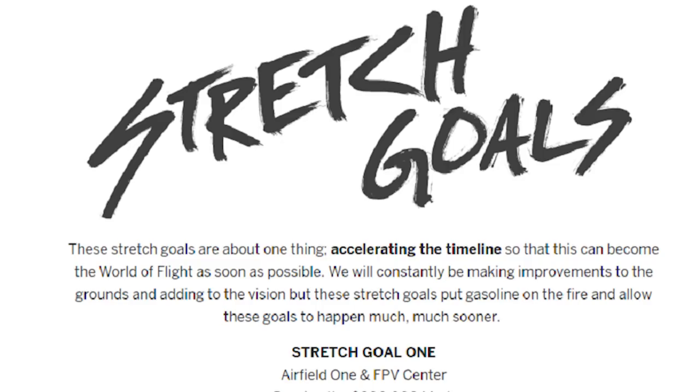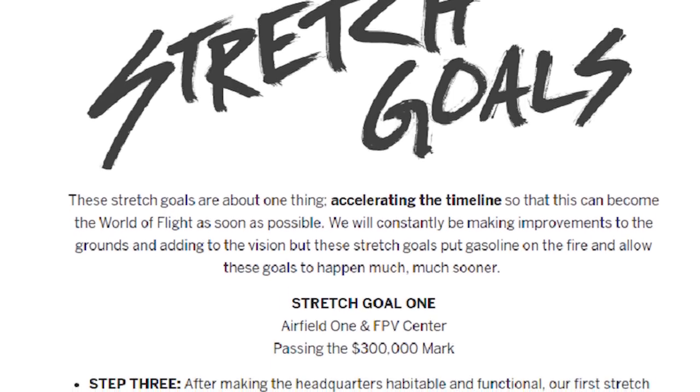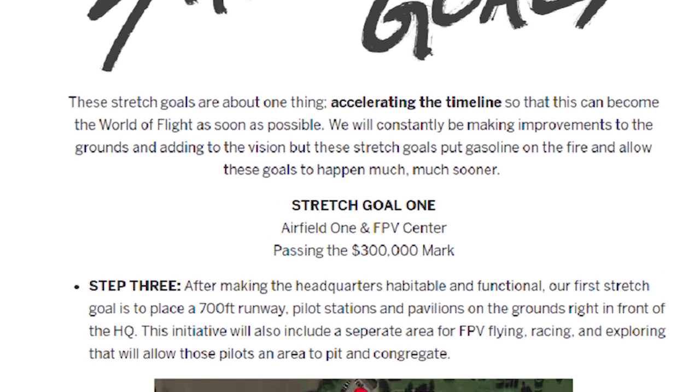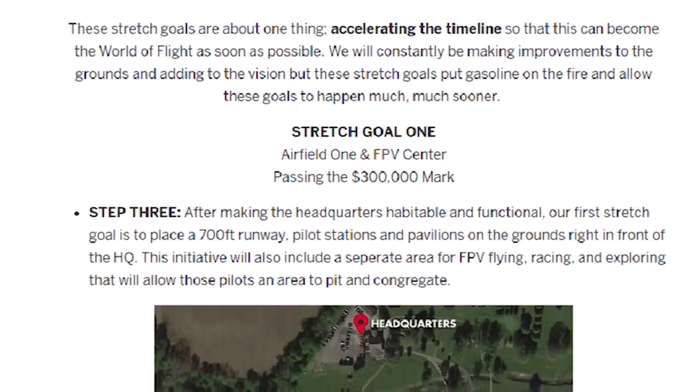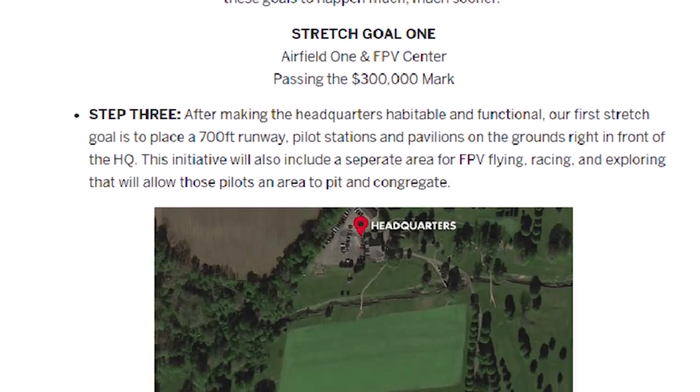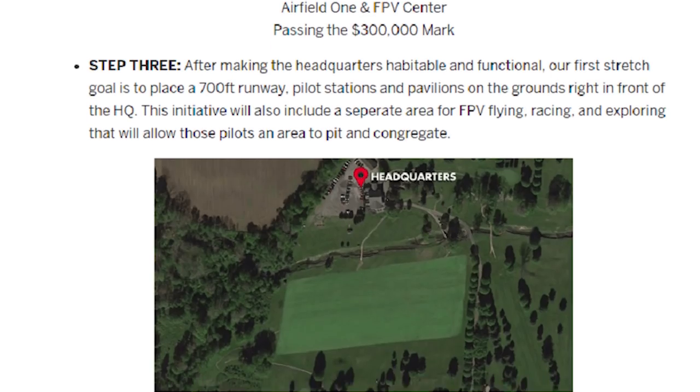That's where the stretch goals are going to really be playing a strong part of this whole campaign. Now that we've reached our initial goal of making this dream a reality, it's time to move on to our stretch goals. The first one will actually be for $100,000. And what we want to do with that is we'll actually be able to expedite the whole process and be able to really open a lot sooner than we thought we would.